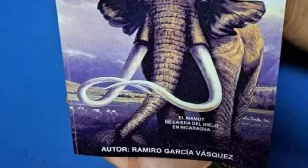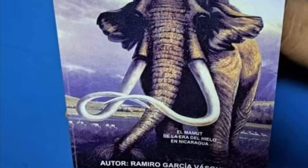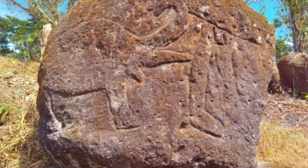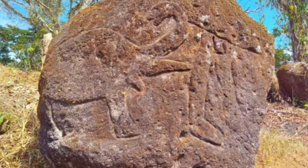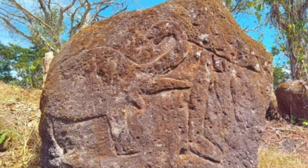By the way, Vázquez has just published a book on Nicaraguan paleontology that will soon be available in digital form, so do keep an eye out for that. I must note however that the petroglyph was reported after the book was completed, so unfortunately it isn't mentioned. But who knows, maybe a future edition.